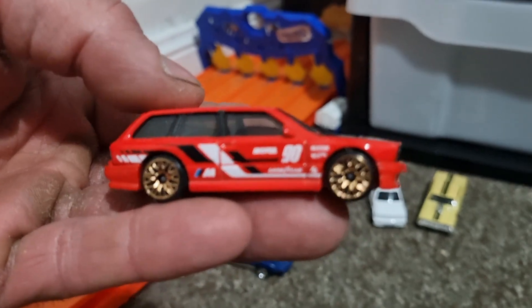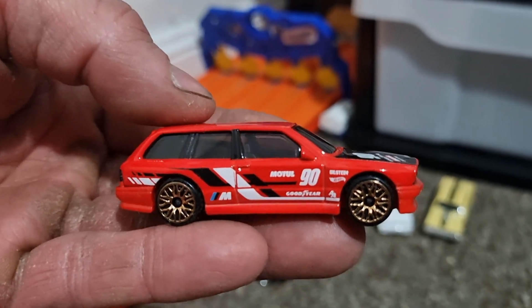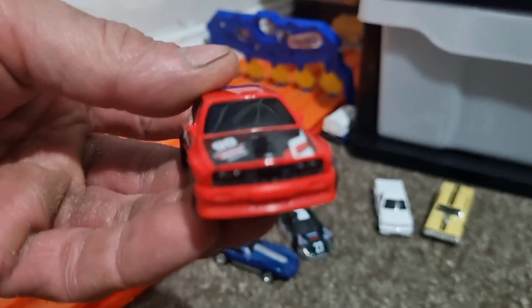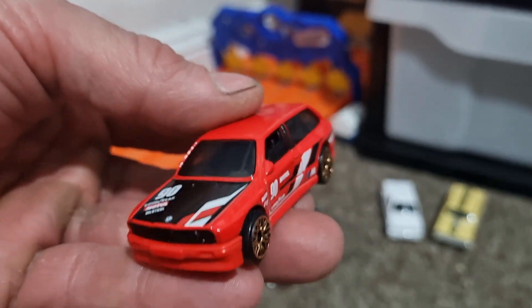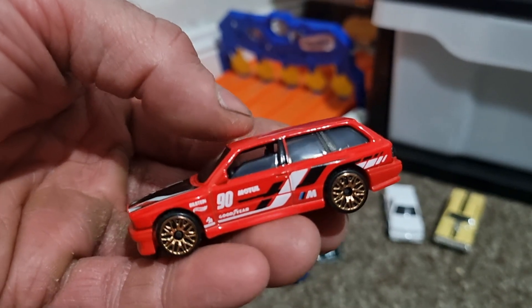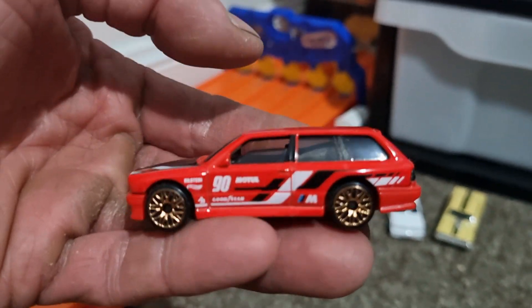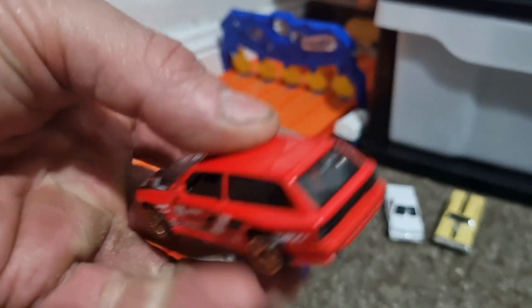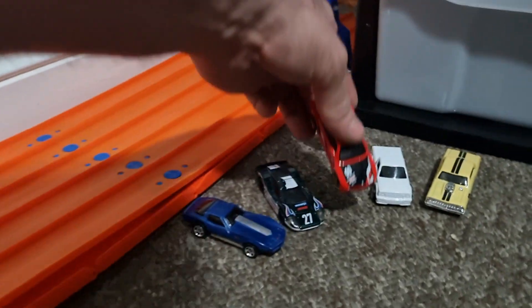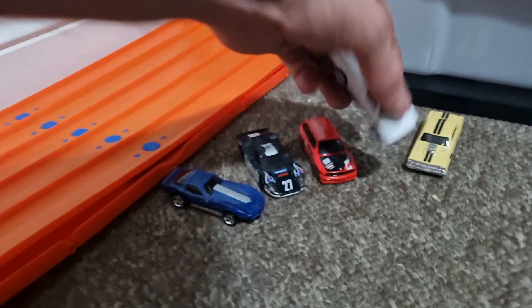The M3 Wagon — all gold rims, that's beautiful. Red with blacked-out windows — have a close look at that, it is gorgeous. I thought I did well getting the blue one, and that was very nice, but this red is outstanding. Beautiful.